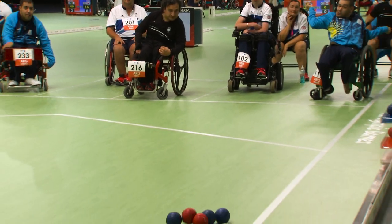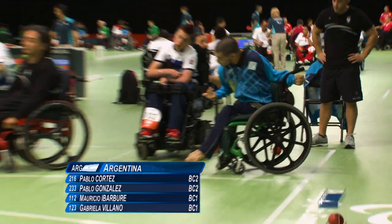The balls are made of leather and are slightly larger than a tennis ball. Boccia balls can be rolled, thrown, kicked or released down a ramp.